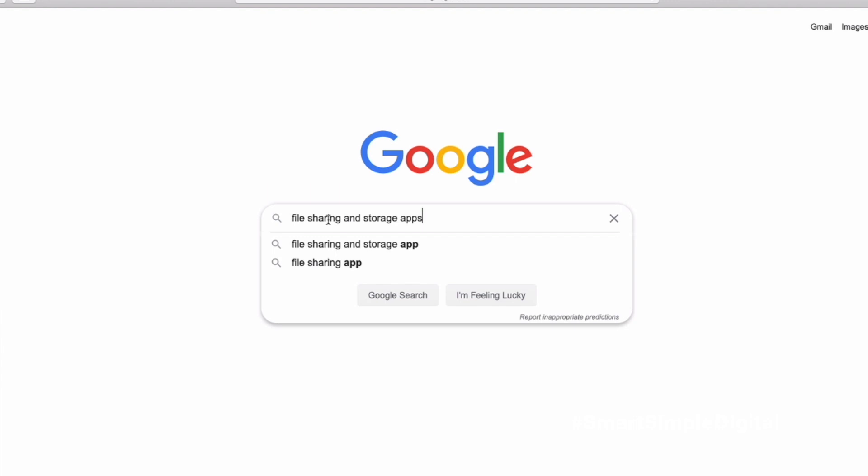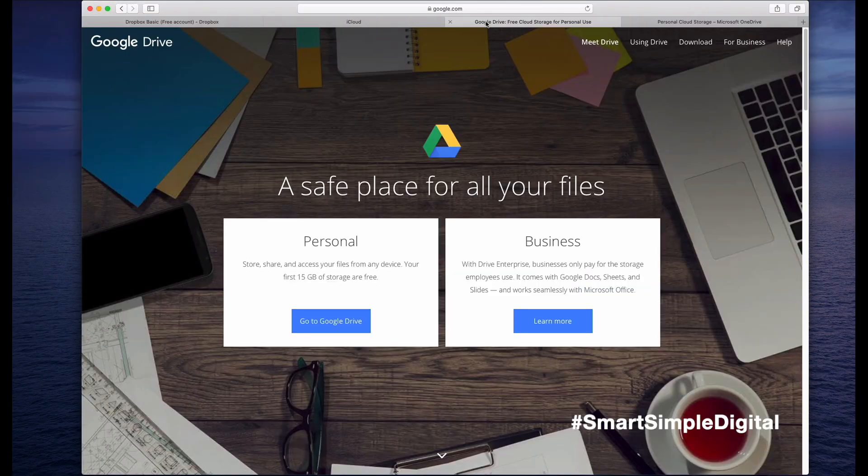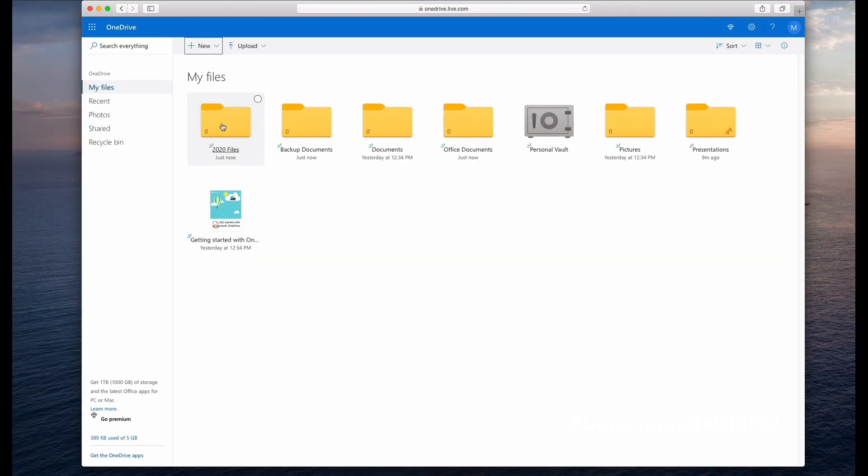In my last video, I discussed video conferencing tools. If you missed that, go back and take a look at it — you can find it over on my YouTube channel. However, today I'm going to talk all about file sharing and storage apps.